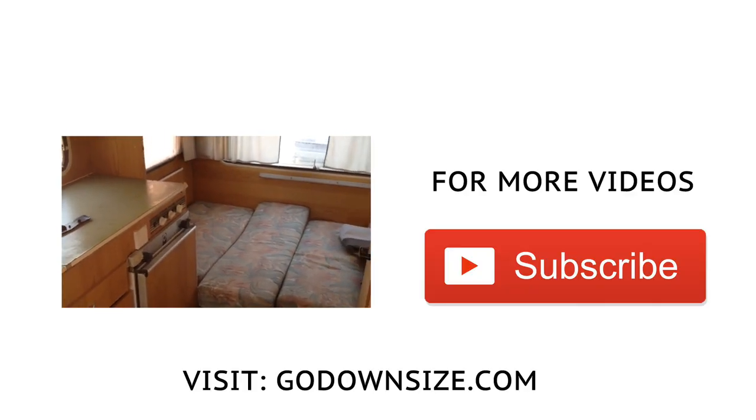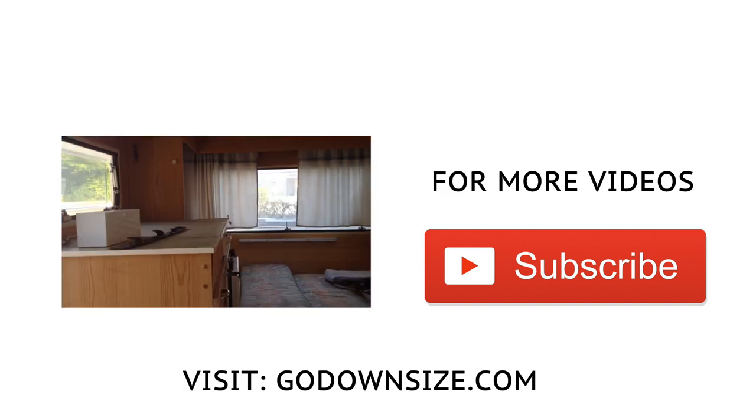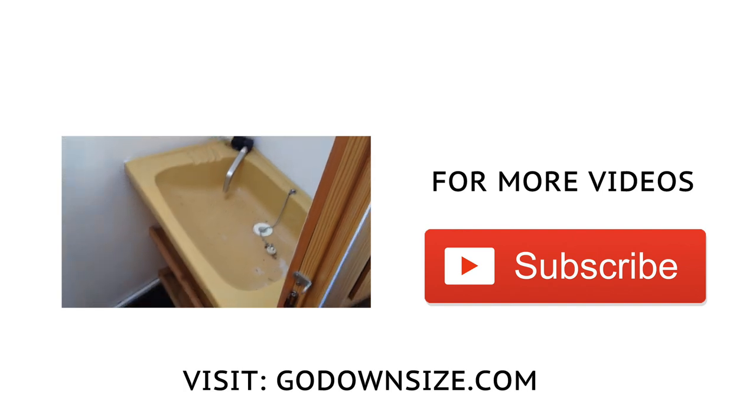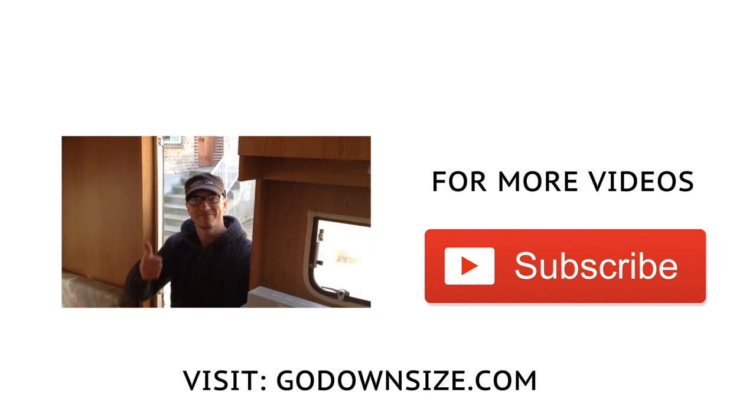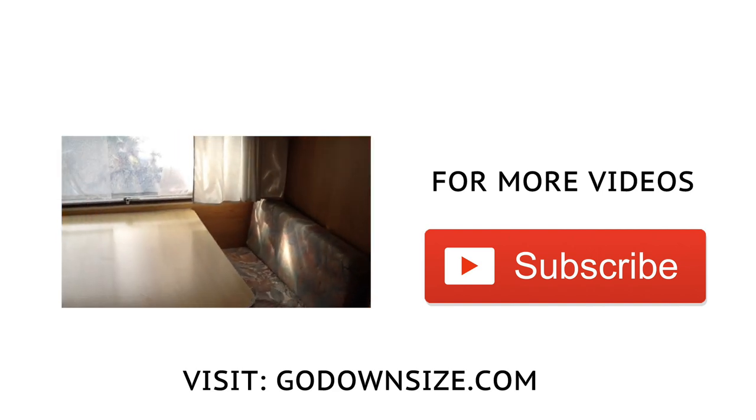Now it's blue on one wall and the rest is white. If you want to see what the camper looked like when we bought it, click the video on the left. If you want to stay updated on this project, hit subscribe and we'll send more videos your way. Either way, we're happy you stopped by and hope to see you back here soon.